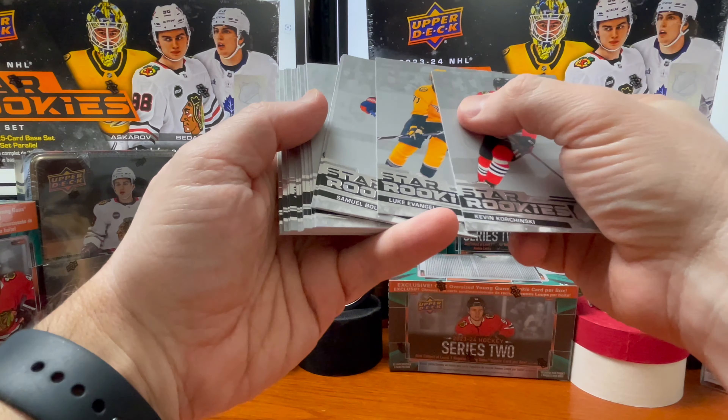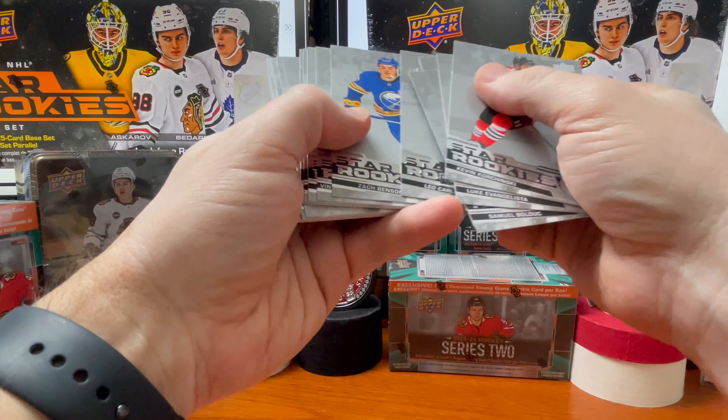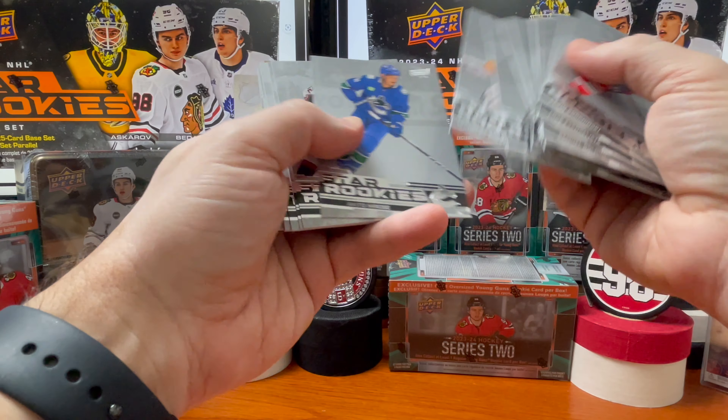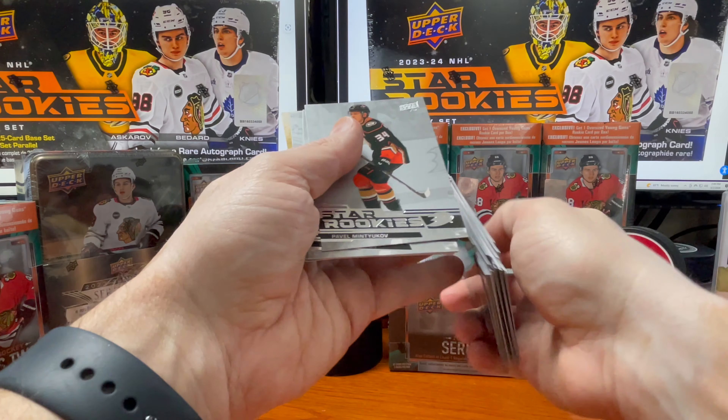All right, let's get on through. We have a gold in the back — looks like it'd be nice if it was a Bedard. The golds are numbered to 349. We'll go in here and see if there's that Bedard in there.